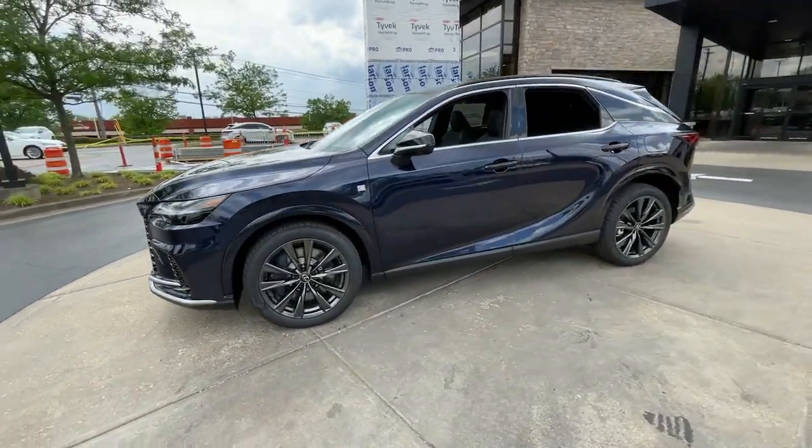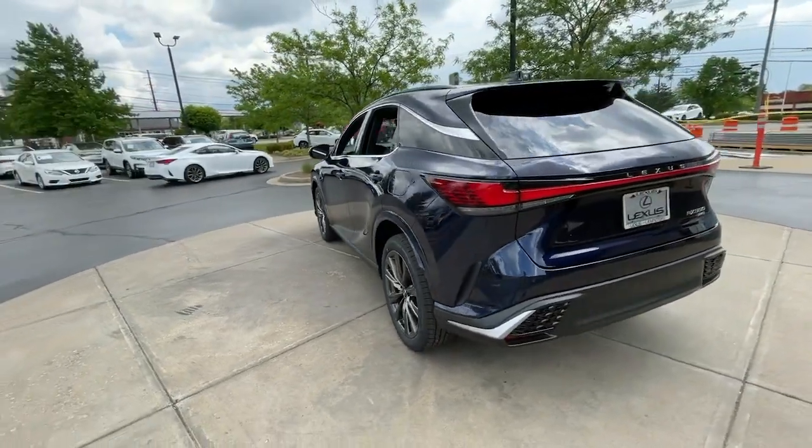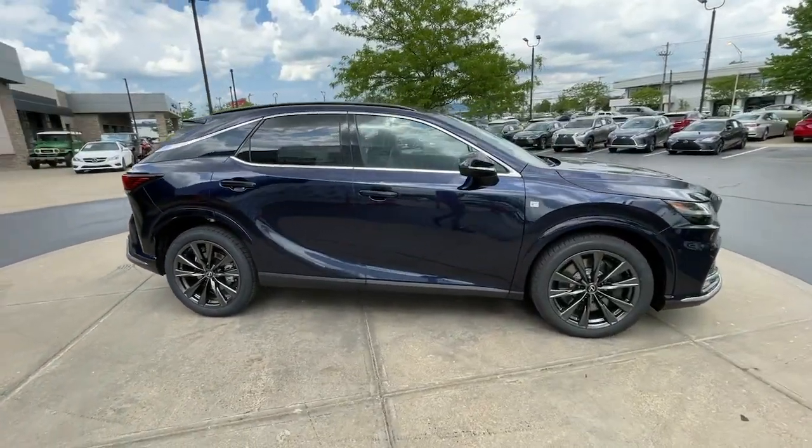Here is a wonderful 2023 Lexus RX — a refined and capable premium SUV with available third-row seating, a serene cabin, and a silky smooth ride.